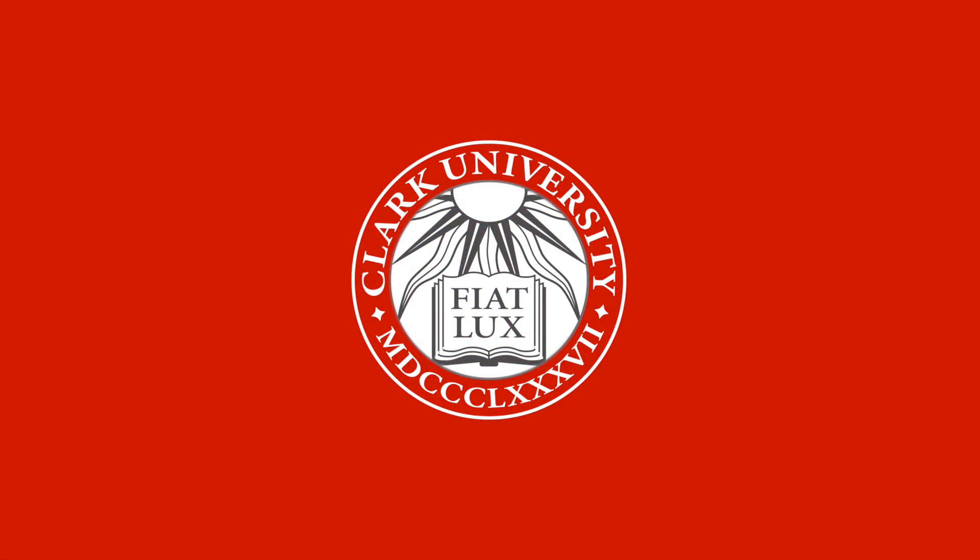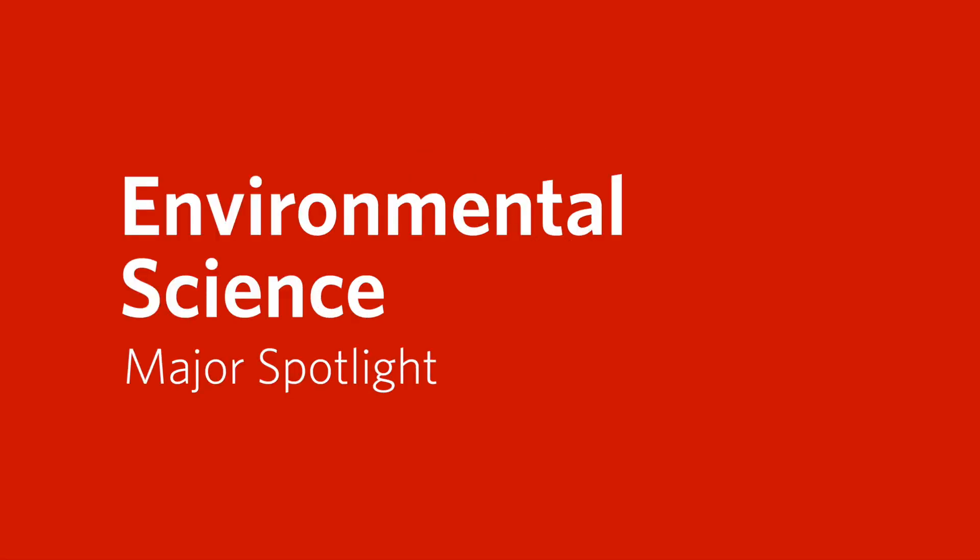Hello, and welcome to another Clark University Major Spotlight. I'm your host, Jared Gibson Faber. Today I'm pleased to introduce you to the Chair of Environmental Science at Clark, Professor Christopher Williams. Chris, would you take a moment to introduce yourself and let us know a little bit about your role at Clark?